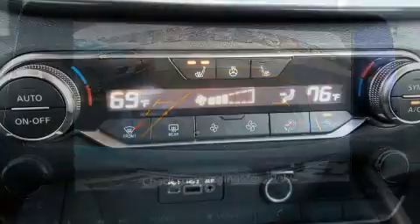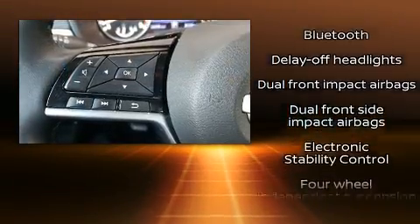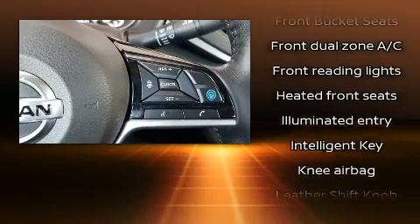Nissan also prioritized safety and security by including head curtain airbags, front and rear side impact airbags, traction control, ignition disabling, and four-wheel disc brakes with ABS.